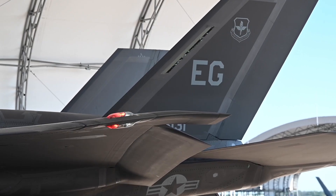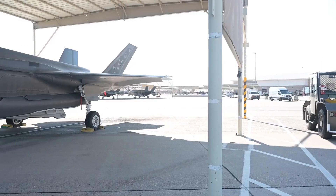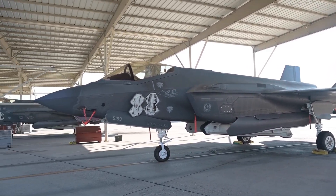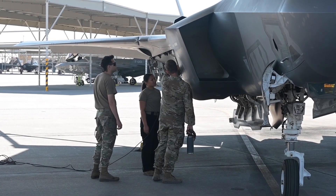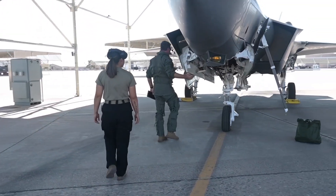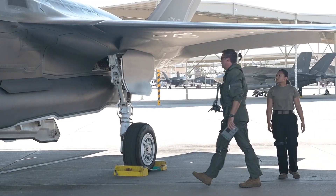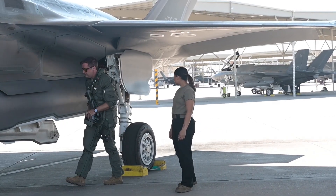The F-35B Lightning II, with its advanced technology and capabilities, comes at a higher price. The unit cost of an F-35B is around $115 million, and the overall program cost is significantly higher due to the expenses involved in developing and maintaining its cutting-edge systems. However, the F-35B's superior capabilities and versatility may justify its higher costs for many military forces.